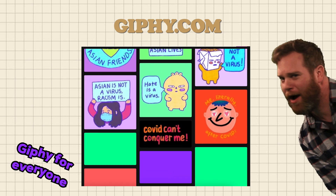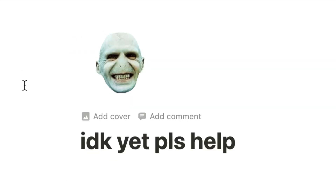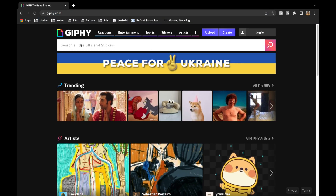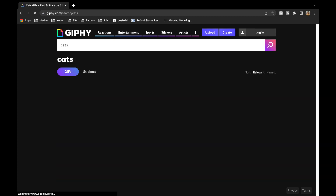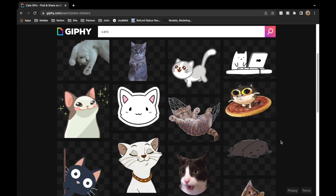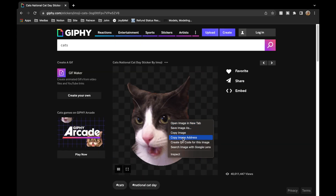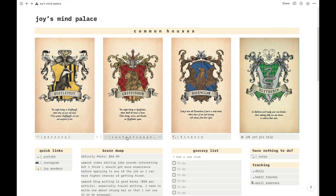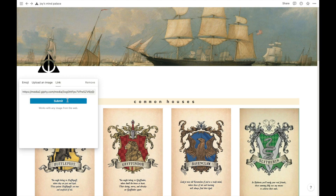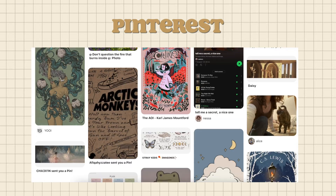Giphy is where I get all of my GIF icons from. The site is completely free with no sign-up needed. Search for what you want, then next to the GIFs tab make sure you click 'Stickers' to get PNGs. Click on any sticker, right-click, copy the image address, then go back to Notion, click the icon where you want it, choose the link tab, paste the link, and click submit.